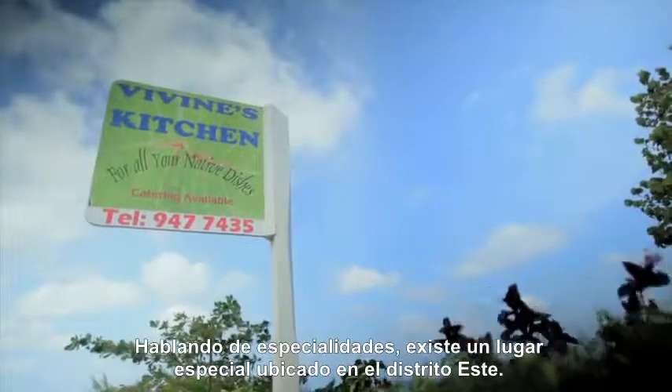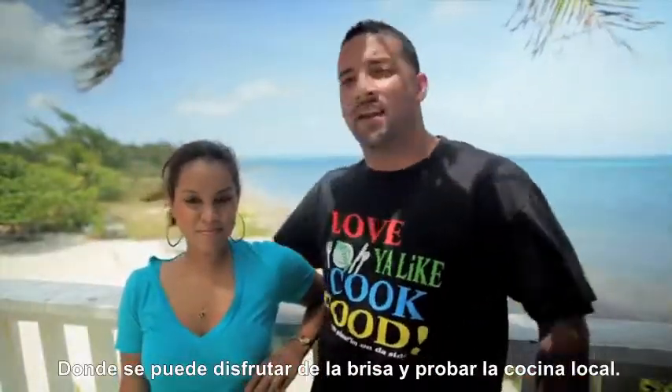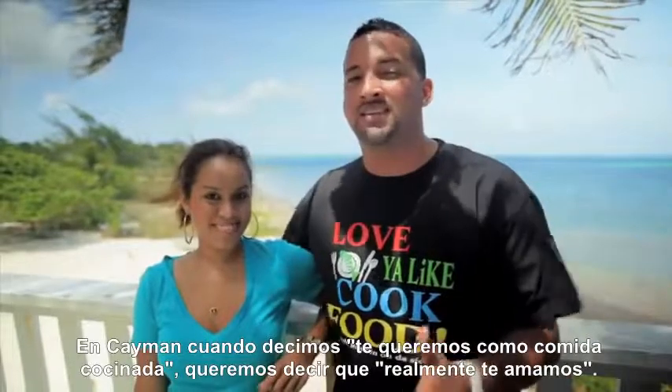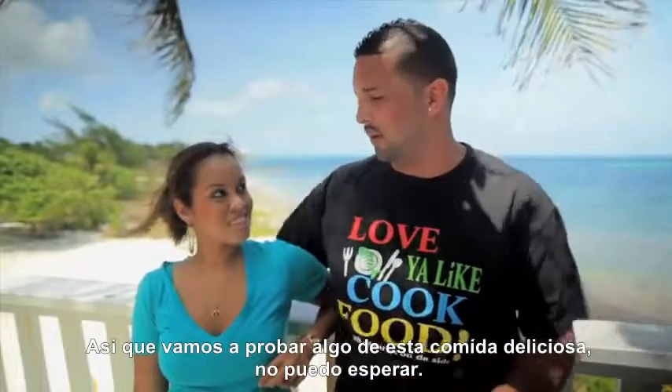This is a very special place located in the district of East End, where you can come in, take in a nice fresh breeze, and enjoy some local food. And in Cayman, we have a phrase that says, 'love you like cooked food' — that means that we really love you. So we're going to go over here and try some of this delicious food, and I cannot wait.